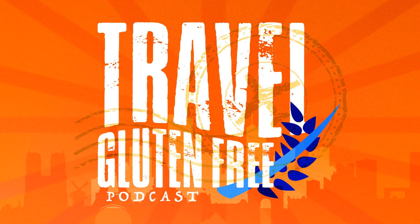Travel Gluten-Free Podcast is a production of Travel Gluten-Free, LLC. Looking for a great way to connect with over 2,000 consumers per month? Contact Illiquity for information on sponsorship levels to boost your business. Subscribe today so you won't miss a single episode of Travel Gluten-Free — subscribe on Apple Podcasts, Pandora, Spotify, Stitcher, or wherever you listen to your favorite podcasts.